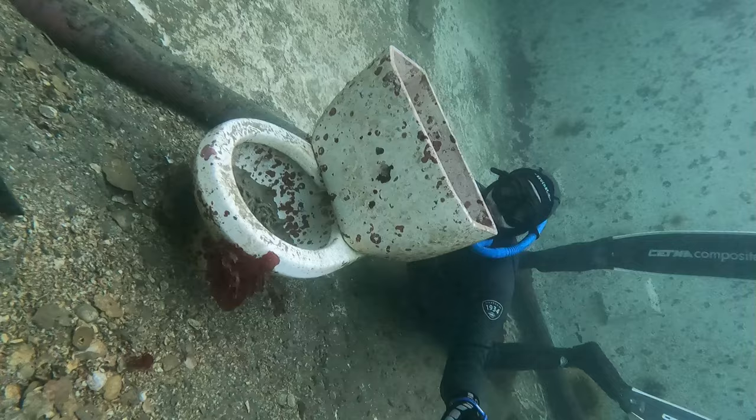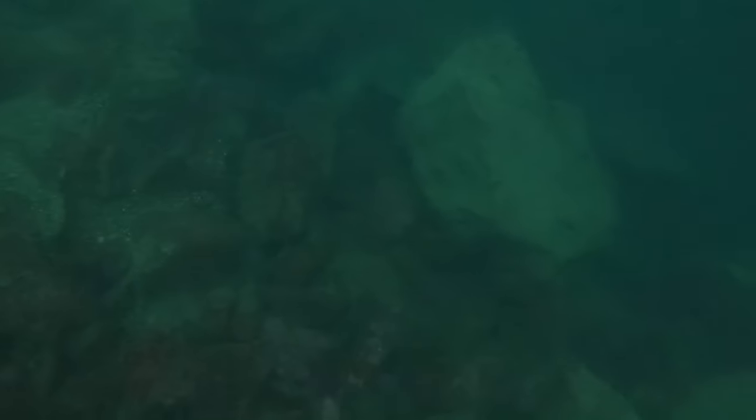After we were nice and warmed up, we headed over to a spot that Barry had seen a school of yellowtail hanging out around 20 metres, so we figured we'd go and try to find them. A few drops later, there they were — a school of some small yellowtail hanging around some boulders.